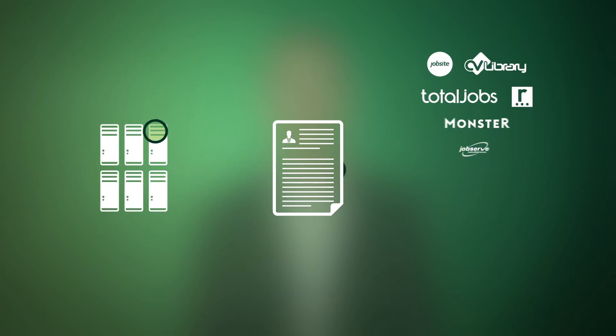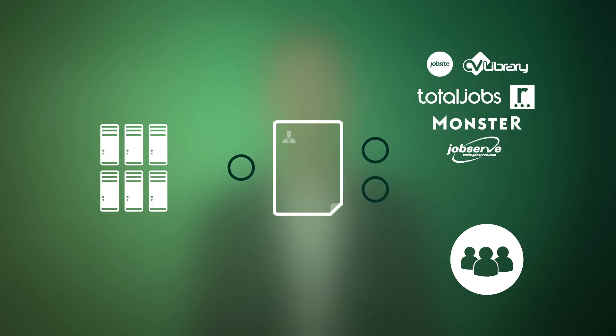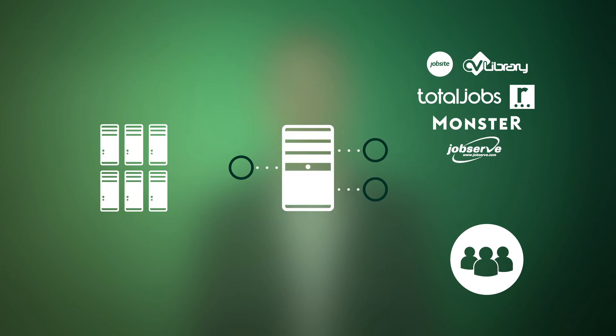Our powerful and intelligent CV matching software simultaneously searches your database, all available job boards and social sites. It allows you to filter or shortlist the most relevant candidates and download the information back into your CRM with a single click.